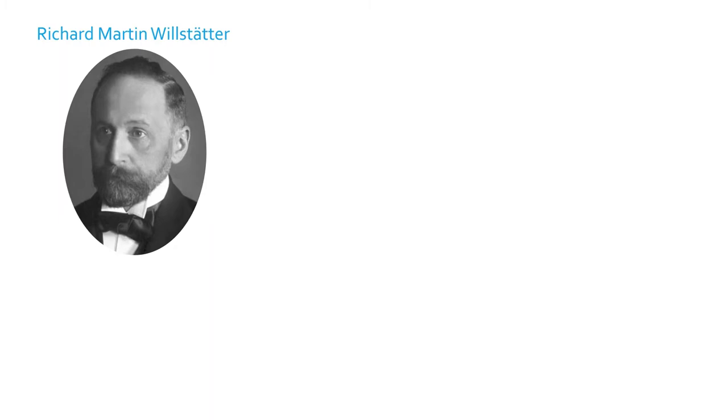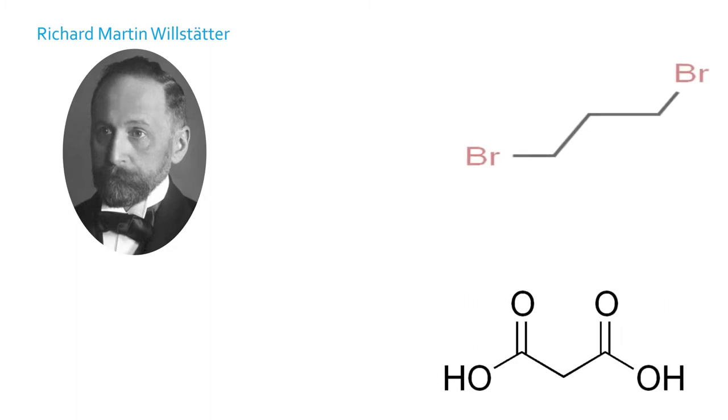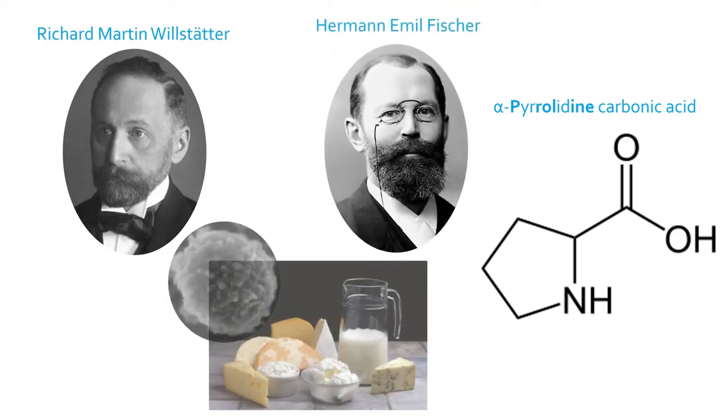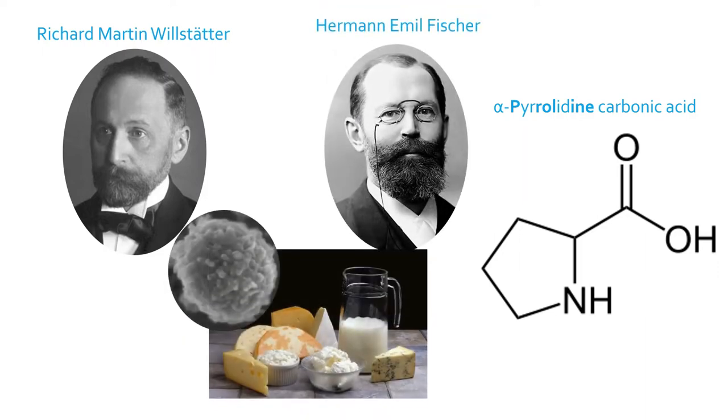In 1900, chemist Richard Martin Willstätter synthesized an amino acid using an alternative to Strecker's method. Using malonic acid, trimethylene bromide, and ammonia, he was able to synthesize something he called alpha-pyrrolidine carbonic acid. A year later, Hermann Emil Fischer found the amino acid naturally in casein proteins and shortened its name to proline.